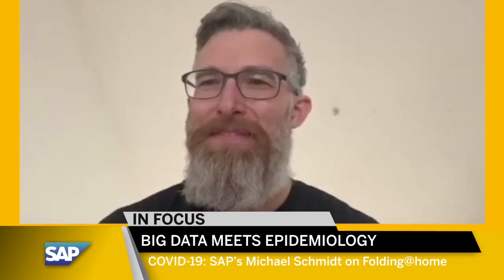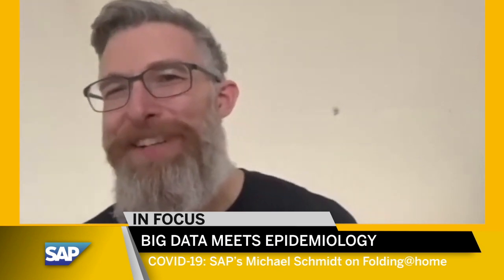Hi, welcome to InFocus. I'm Kevin Klein. I'm sitting here together with Michael Schmidt from Berlin. He works in our SAP Converge Cloud Group as an architect. It's a pleasure to be here.